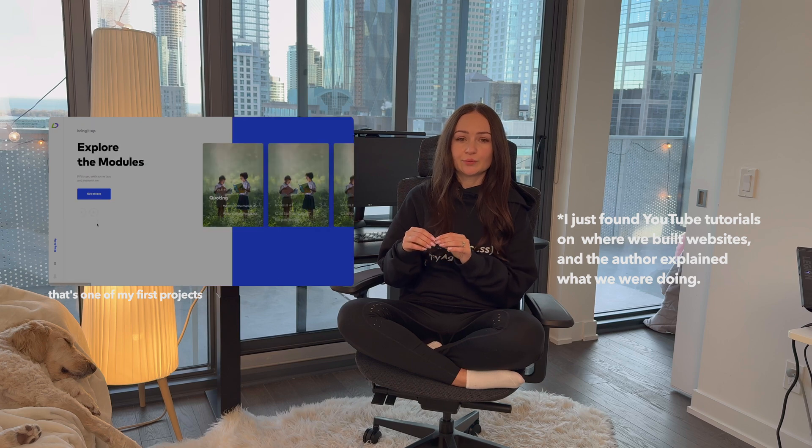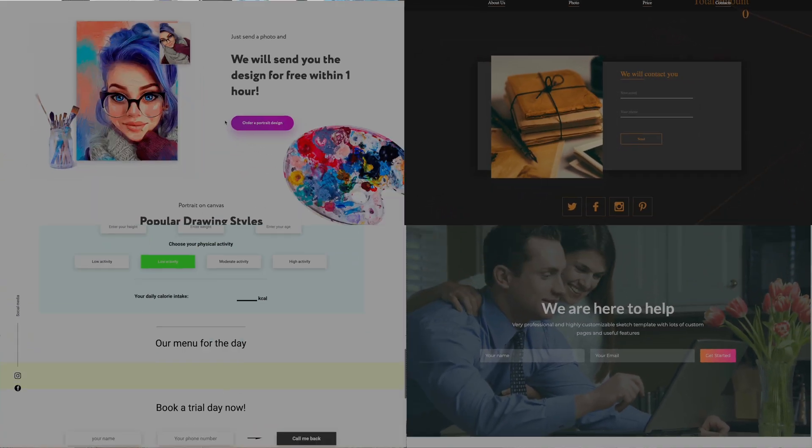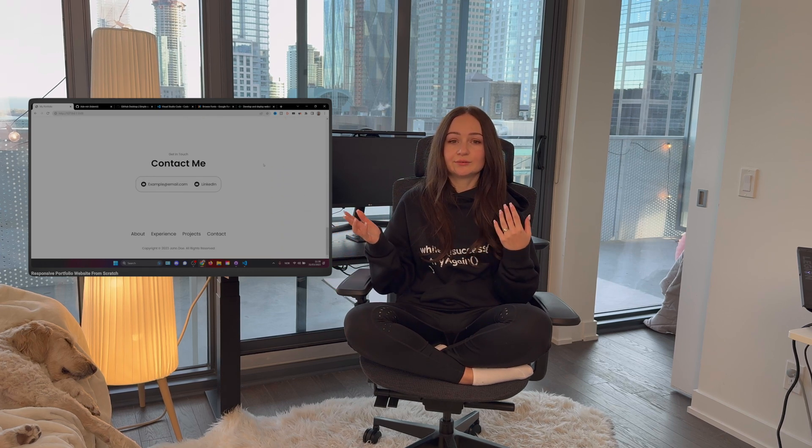I started with basic HTML and CSS by following YouTube tutorials, just copying everything they did locally. I found it easier to understand concepts when someone explained them through real examples. I completed a couple of responsive websites before moving on to JavaScript. But looking back, I'm not sure you need to build as many projects as I did — it might be a waste of time. You're good enough if you build just one solid layout. A great project to start with is your own portfolio website. I'll add a link in the description for a practical video on how to build a responsive portfolio step by step.